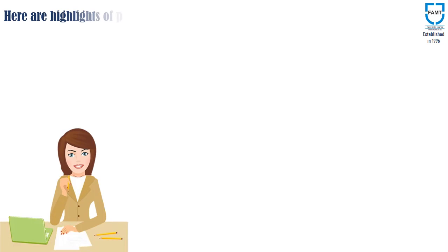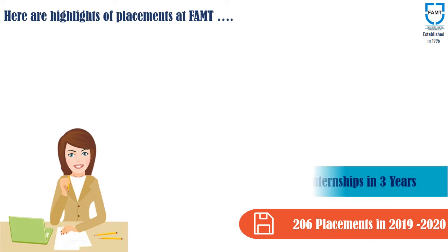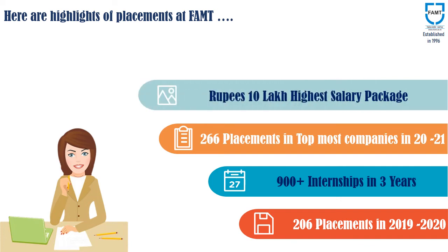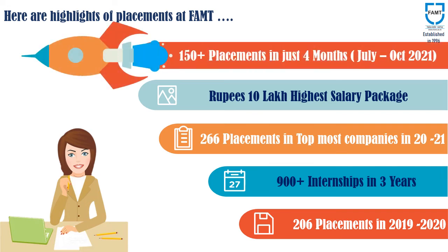Here are the highlights of placements at Finolex Academy. Even during lockdown due to the pandemic situation, 206 students of the Academy got placed in the year 2019-20. The training and placement cell has offered 900 plus internships in the last three years. 266 students got placements in the year 2020-21 with the highest salary package of 10 lakh per annum. This year, the Academy achieved a new landmark with 150 plus placements in just four months from July to October.